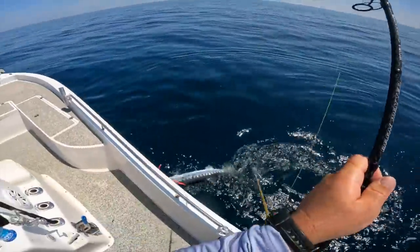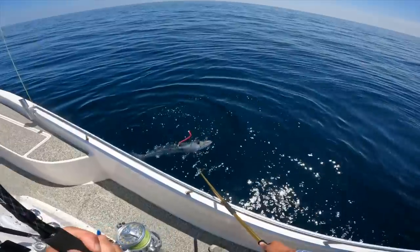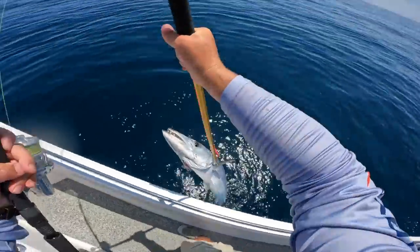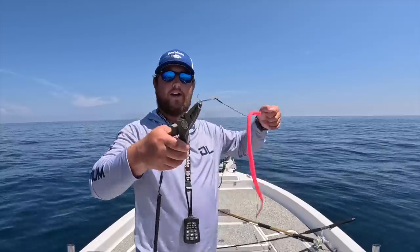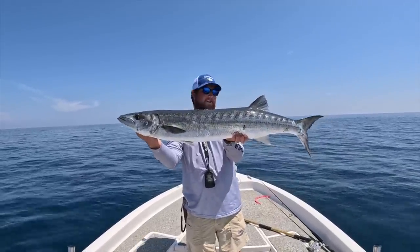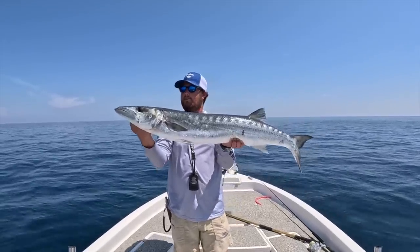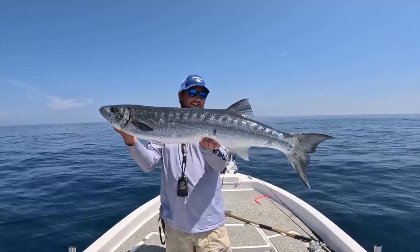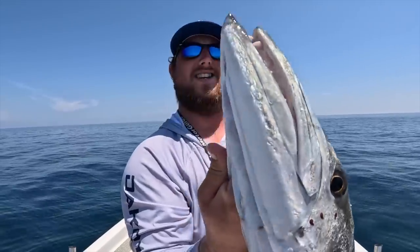So how epic is this? Wow, they've got some armor! Got it in his gill — wow, look at that, that was cool! I want to step away from him. How epic was that? I got that tube lure out — y'all, look at that cuda! Probably a 25, 26-pounder. Super fun — didn't get any jumps out of them. They do have some armor plating on them, very different than gaffing a king, so I had to get up in his gill. But this is a great barracuda.